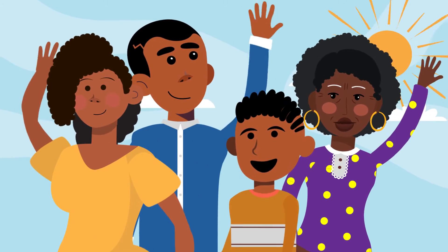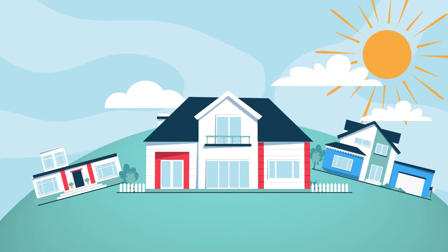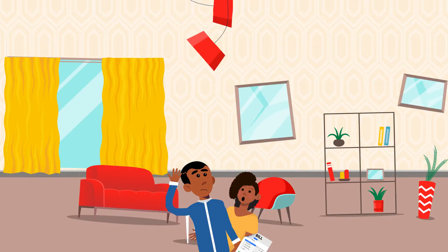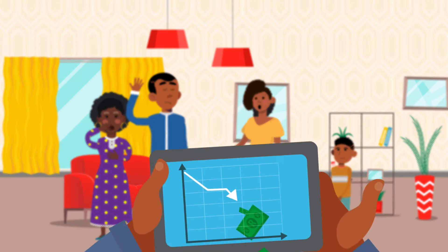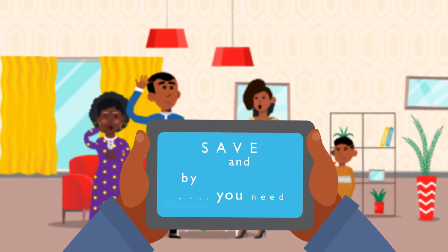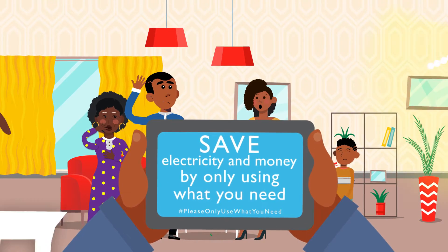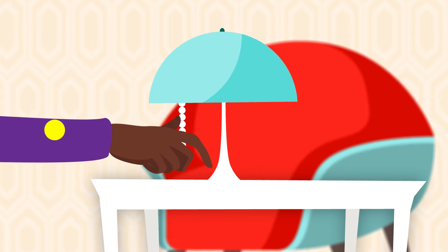Meet the Nguenyas. Like many South African families, they are spending more time at home lately, which means that their electricity bill has increased. To save some money and reduce the load on the national power grid, they are working together to use less electricity by using only what they need. Your family can also do the same.